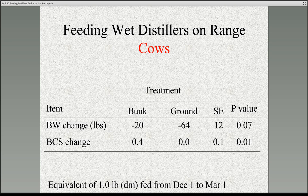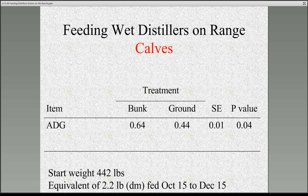In this study we fed the equivalent of one pound of dry matter per day — we actually delivered it three days a week, but on a dry matter basis it was one pound per day. We then wanted to repeat this project and see if we could get similar results with calves. These were March-born calves we started feeding right after weaning, from the middle of October to the middle of December. The calves fed wet distillers grains in a bunk gained 0.64 pounds per day, and the ones fed on the ground gained 0.44 pounds per day — exactly two-tenths of a pound greater average daily gain when offered in a bunk compared to the ground.